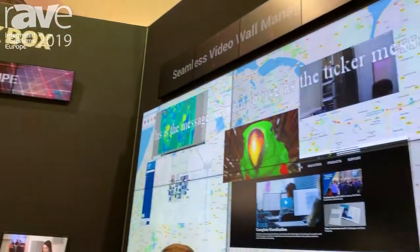Hi everyone, this is Jonathan McCune. I'm the director of product management for AV at Blackbox. And right here I'm with our Radeon Flex video wall platform solution.